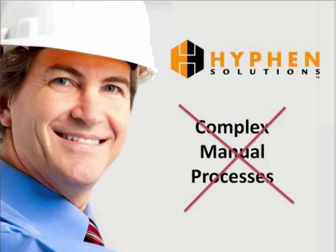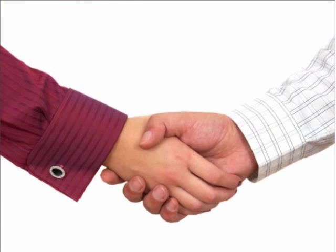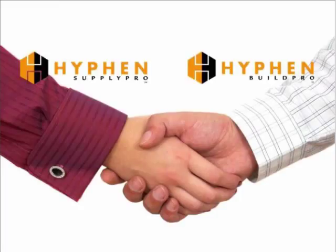In fact, the transition has been so successful that nine out of the nation's top 16 home builders now coordinate their home building activities with Hyphen Solutions products. Hyphen Solutions manufactures two main software products: BuildPro, which is used by the builder, and SupplyPro, which is used by each of its trades.